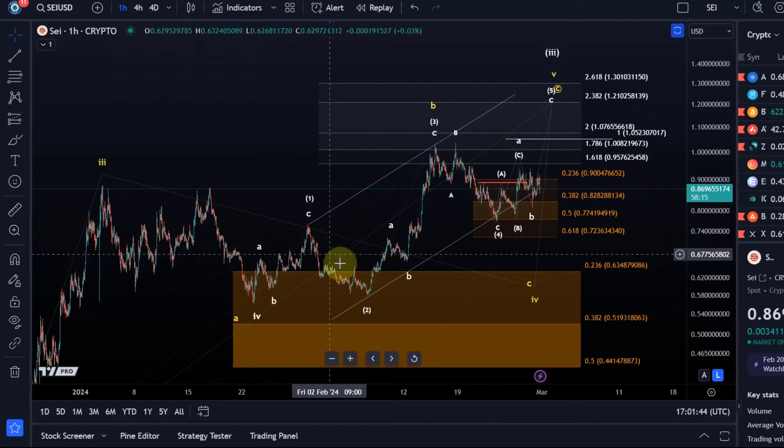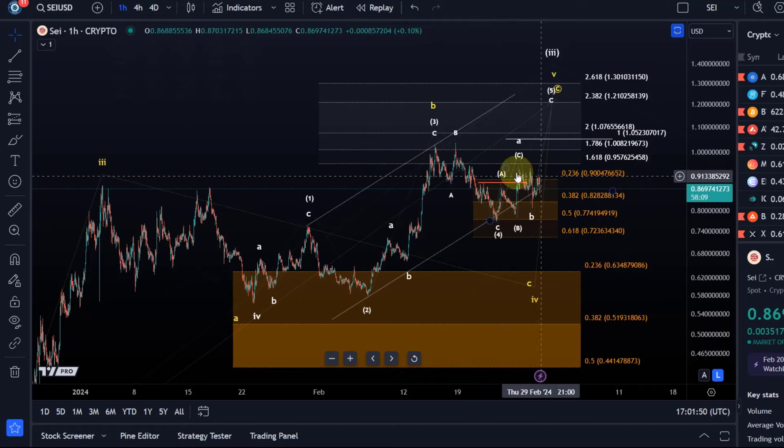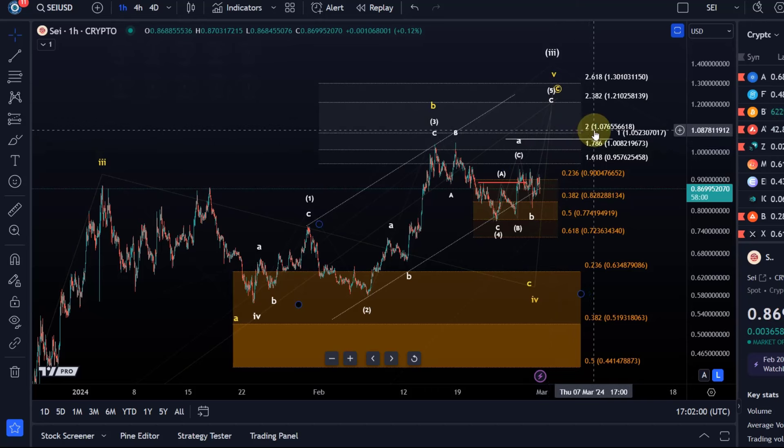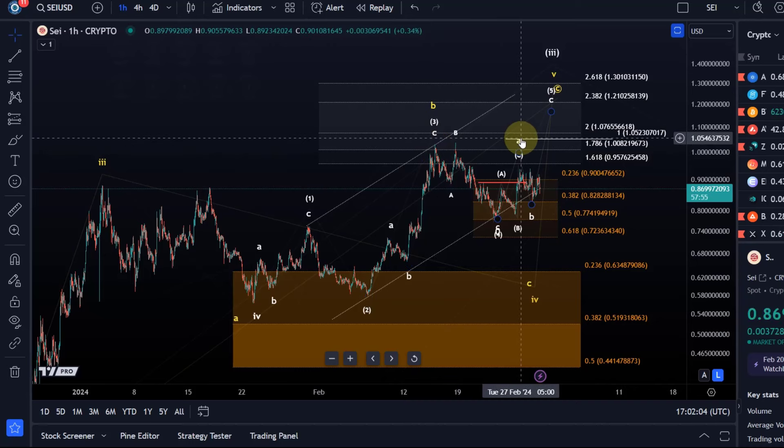The idea is still that in the wide scenario, which remains my preferred scenario, a wave 4 bottomed on the 23rd of January and that we completed a wave 1 to the upside, a wave 2 down, a wave 3 up, the wave 4 down into the support area. The market is clearly trying to form a low here, but just hasn't clearly bottomed yet. And I would still like to see one more high to at least $1.07. That's basically the next main FIB level above the previous third wave high.